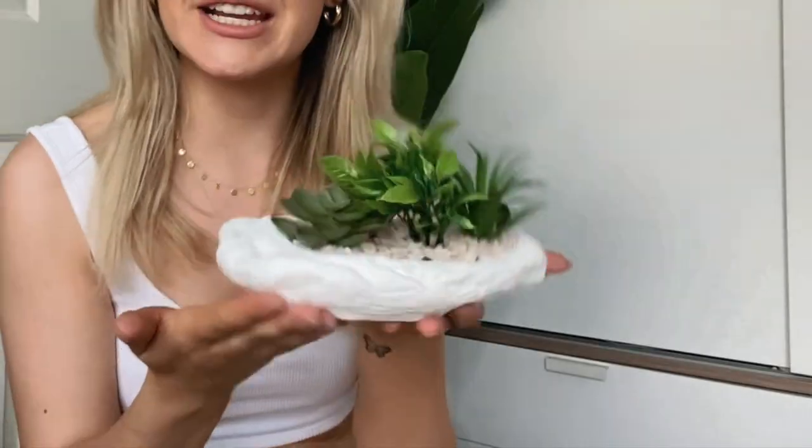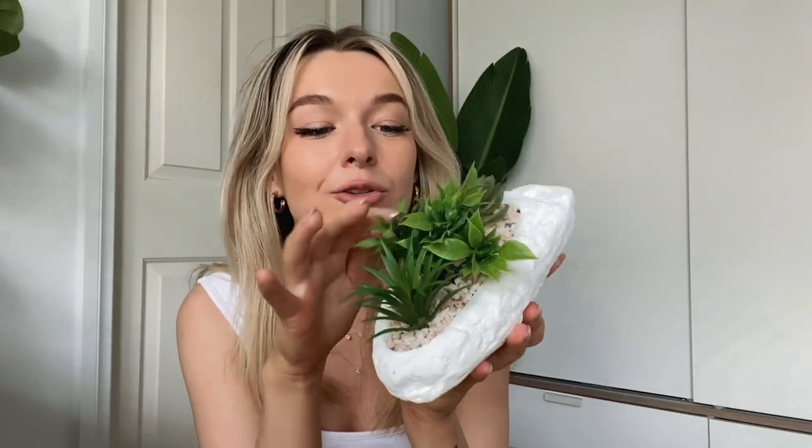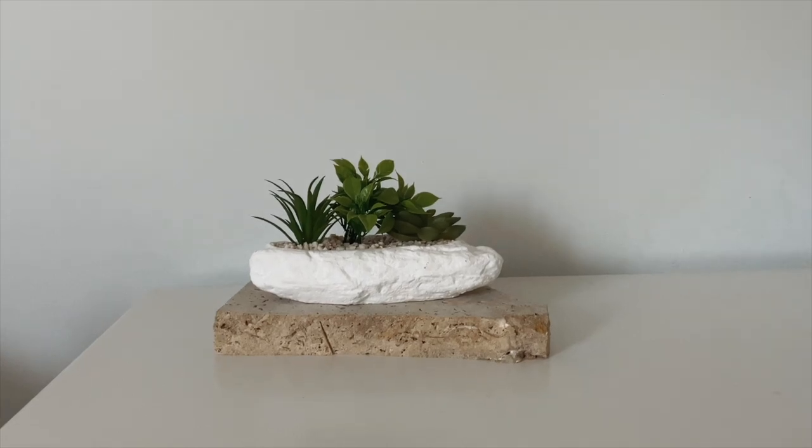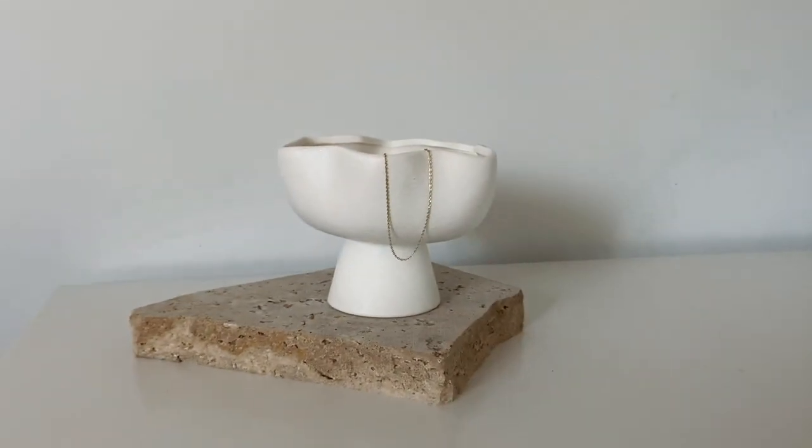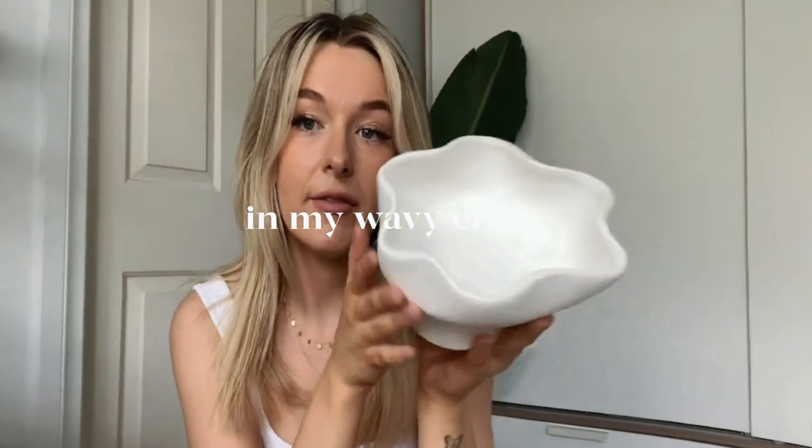My boyfriend ended up getting this plant piece for himself — he wanted it for his desk. It's not really my style but I like it. The plants don't look too artificial — from afar you wouldn't know the difference. It kind of reminds me of a little boat. Now this next one was my choice — look at that! I thought it would be perfect for keys, loose jewelry, or random stuff you can just pop in there. Once again, the waviness and texture — I obviously had to get it. It looks like a flower from one direction. I'm really impressed with Kmart's bowls this year.